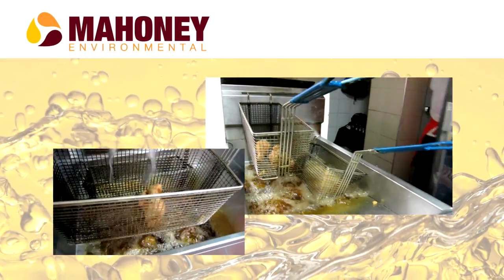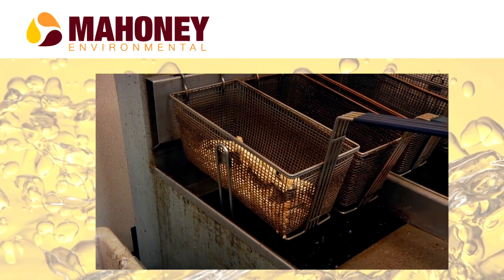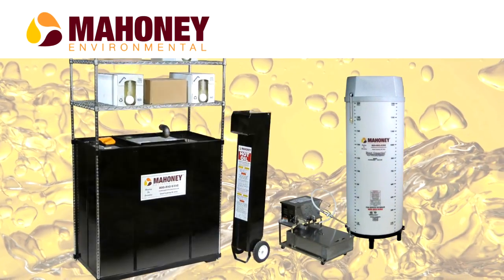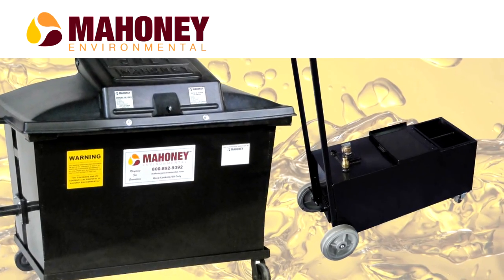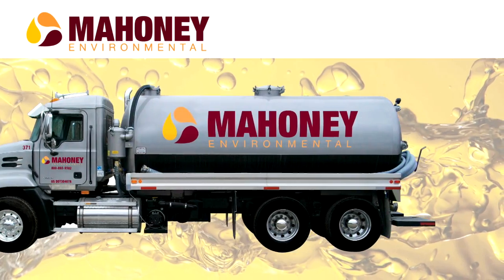One of the only ways to ensure that accidents don't happen in a kitchen is with proper training. With over 60 years of experience, Mahoney knows how important cooking oil is to your operation. We will take every step possible to make sure that your oil is taken directly from your holding tank and turned into something useful for the world.